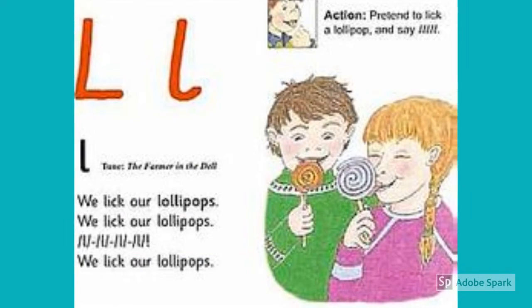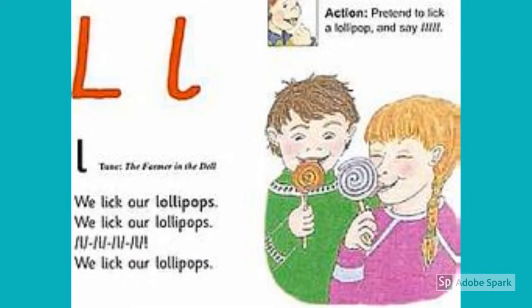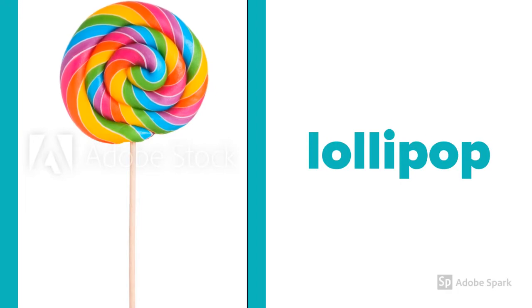We lick our lollipops. We lick our lollipops. Oh, oh, oh, oh. We lick our lollipops. So L makes an L sound.